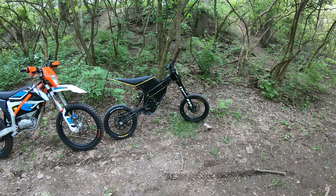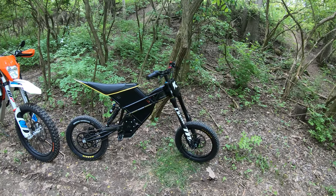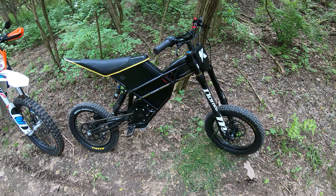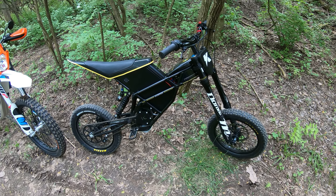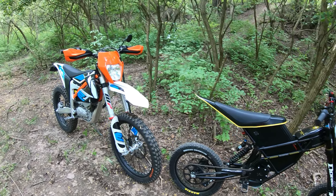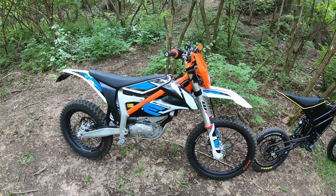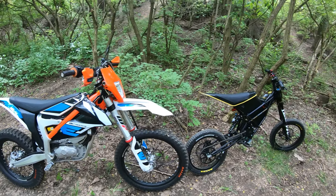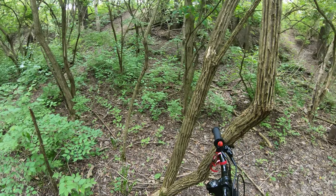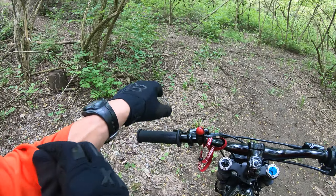Electric back-to-back. Another quick lap time comparison between this Kuberg Freerider — 97 pounds, 14 kilowatts, so about 18 horsepower — and the 2020 KTM Freeride EXC, 245 pounds, 24 horsepower. We're on a little tight trail, doing back-to-back just for fun, just to give an idea of the relative lap time comparison between the two.